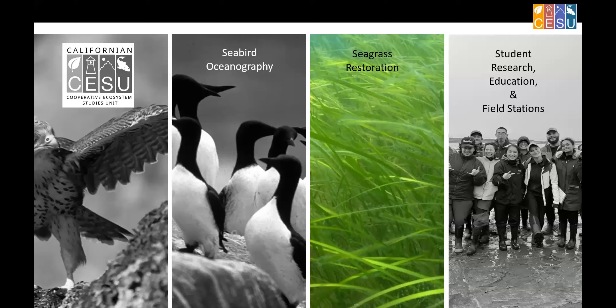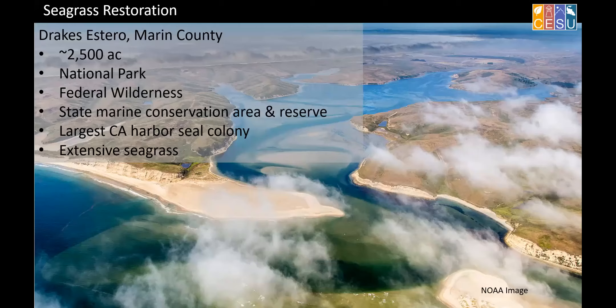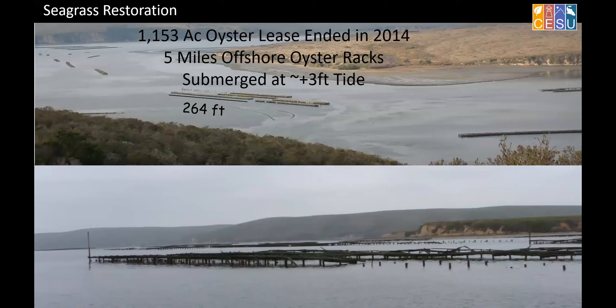This next section will have no chemistry, so it'll be more fun. Seagrass restoration. This is an estuary in Northern California — Drakes Estero at Point Reyes National Seashore, about 2,500 acres. I'll use non-metric units because this was a construction project. It's inside a national park, inside a federally designated wilderness area, and a state marine conservation reserve. It harbors what until recently was the largest California harbor seal colony and has extensive seagrass on the bottom. Inside this protected area, there was a large oyster lease that ended in 2014.